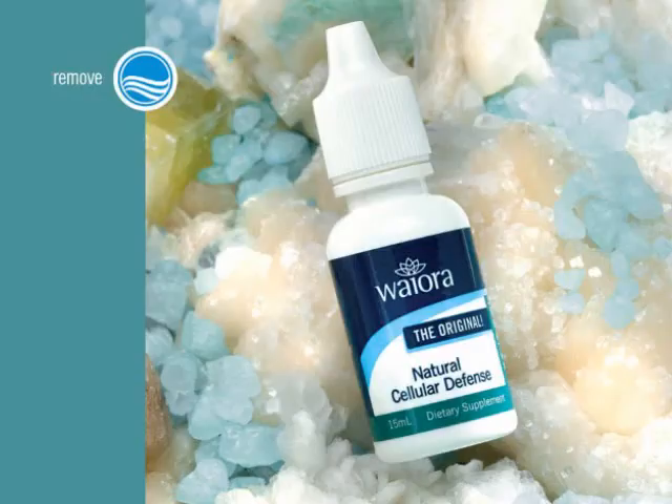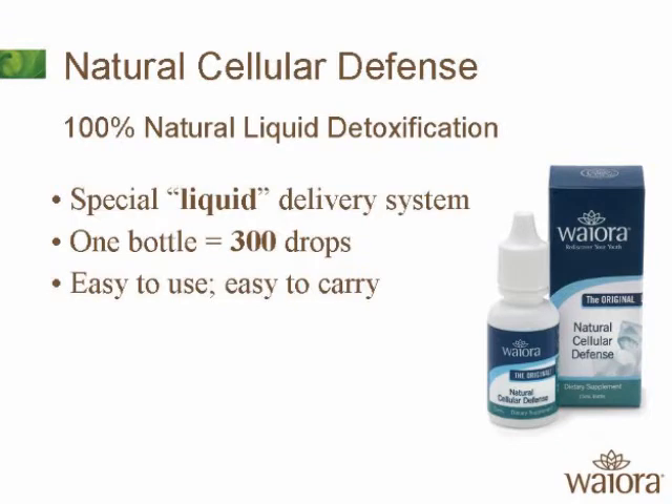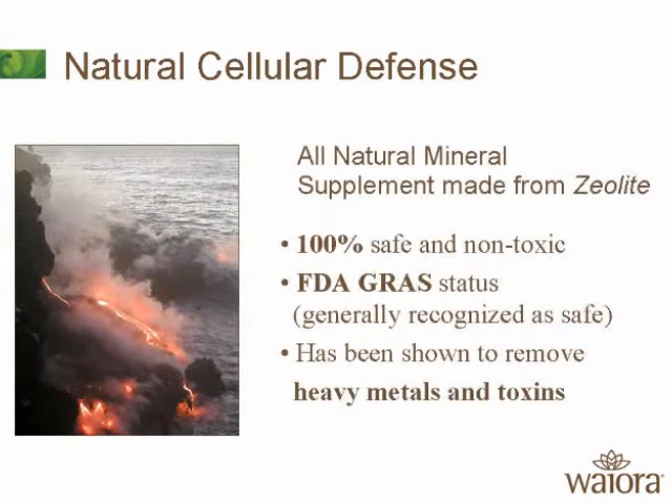Here's the Silver Bullet. This was launched August of 2005. This is the product that helped us become a $40 million per year company. It's called Natural Cellular Defense — an all-natural supplement made from a zeolite.